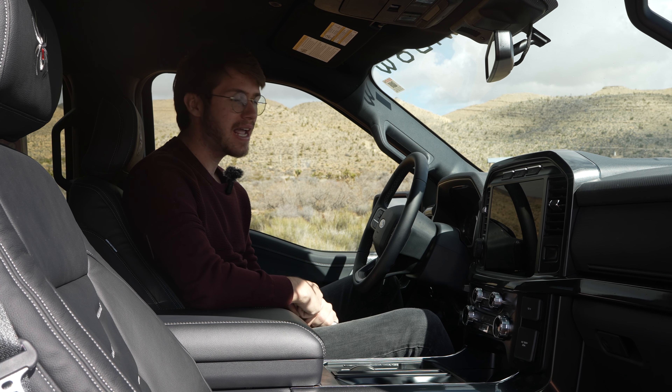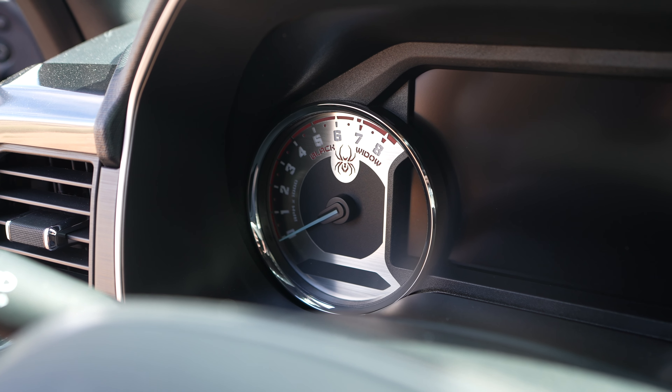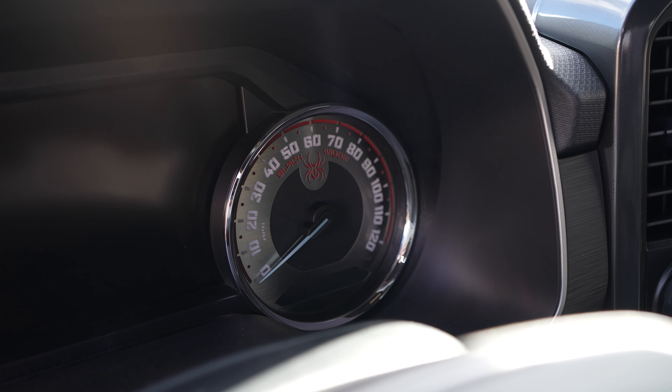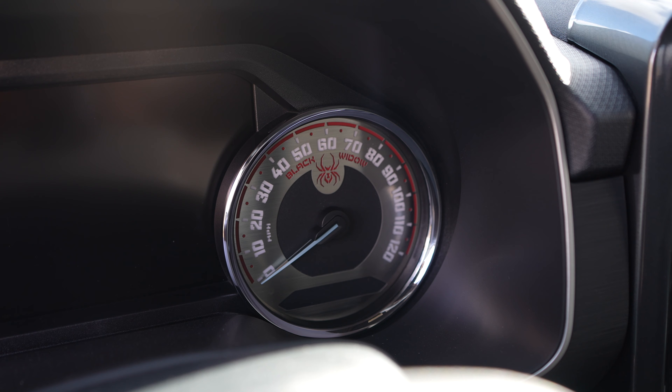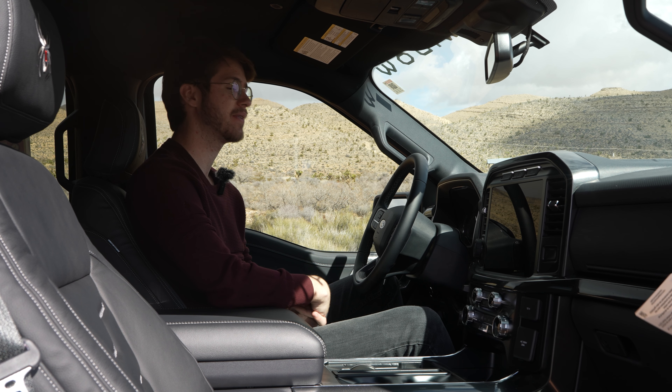The biggest change, in my opinion, is going to be your gauge cluster. You have a Black Widow-themed gauge cluster, and I think it looks really, really nice. It's stainless steel mixed in with some cutouts of a Black Widow, as well as text that just looks really nice. You still have a digital aspect of your gauge cluster too, so do not be afraid — you're not losing that entirely if that's something that matters to you.